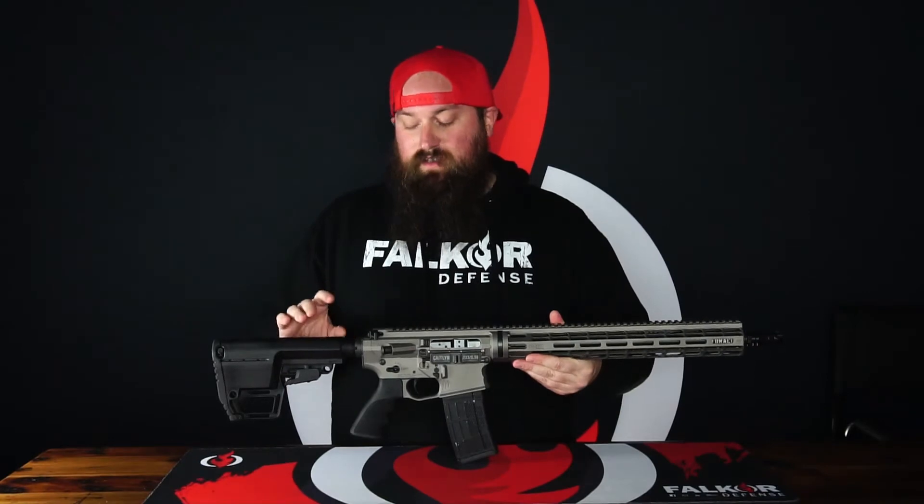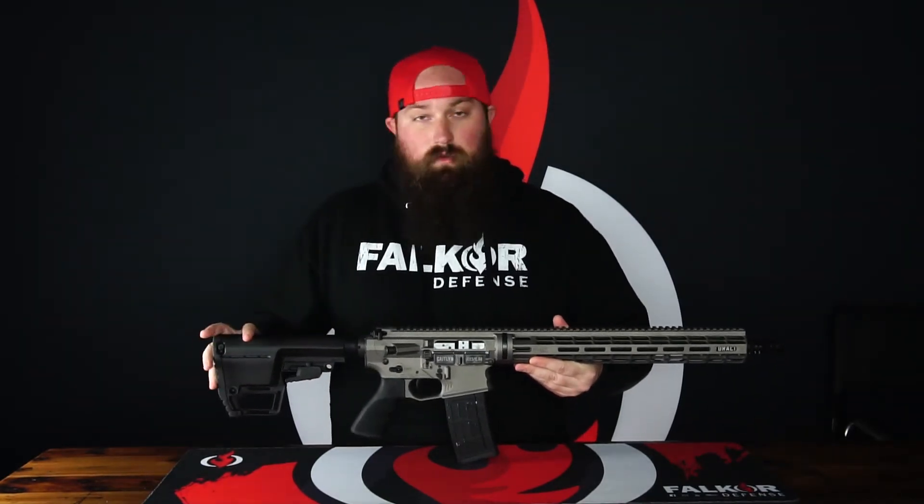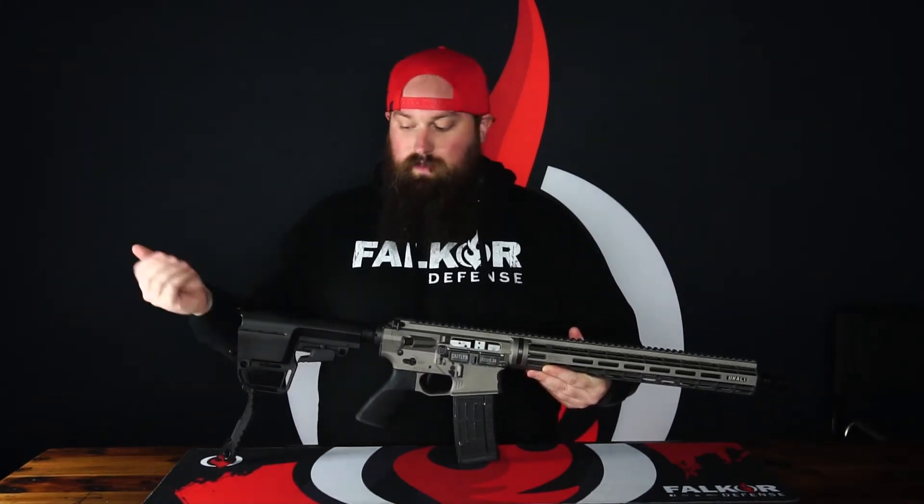The lower receiver also features a 6-position adjustable mil-spec carbine receiver extension, finished off with the MFT Battlelink Utility stock. It also has a trapdoor with a storage compartment in the end.